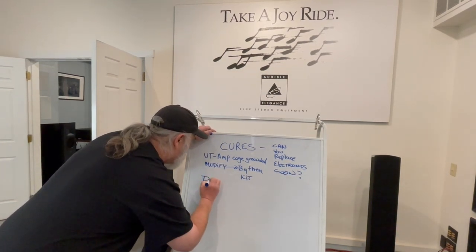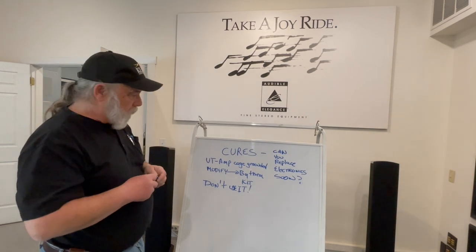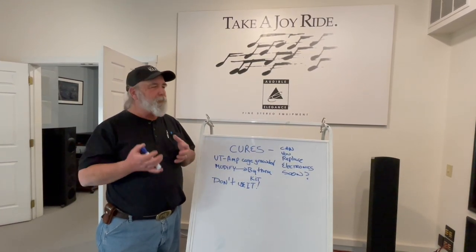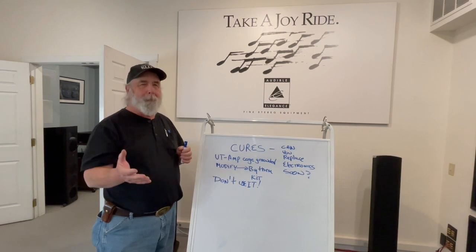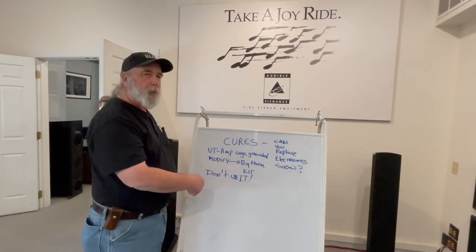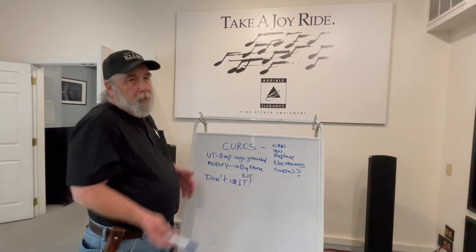Another cure is real simple and doesn't cost you a dime: don't use it. Simply because you own something doesn't mean you have to use it. How often do you pull out a cassette tape or a VCR tape? If that's the offending piece, unplug it and get on with your life. Nine hundred and ten times out of ten, there's nothing you can do about cassette deck heads picking it up, and that's it — end of story.